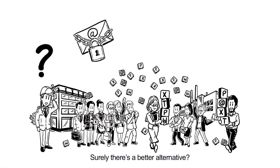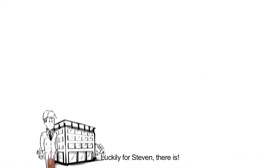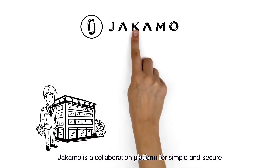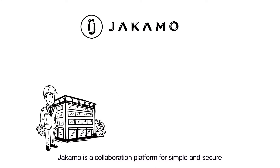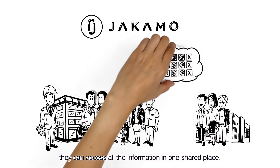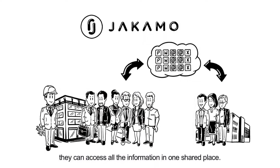Surely there's a better alternative? Luckily for Stephen, there is. Yakimo is a collaboration platform for simple and secure information sharing between manufacturing companies. Wherever his suppliers or colleagues are, whenever they need it, they can access all the information in one shared place.